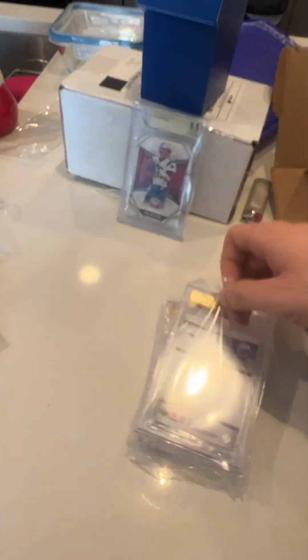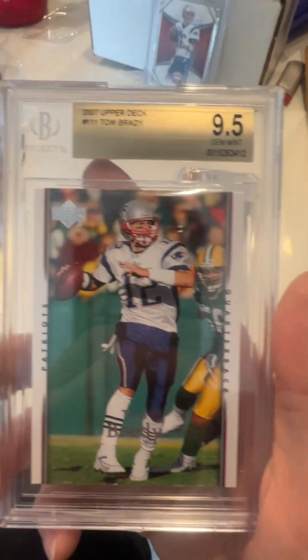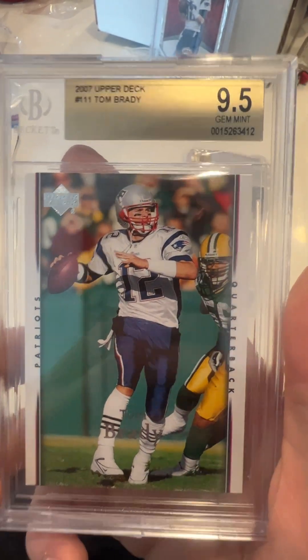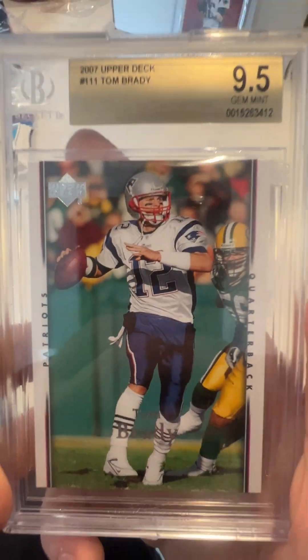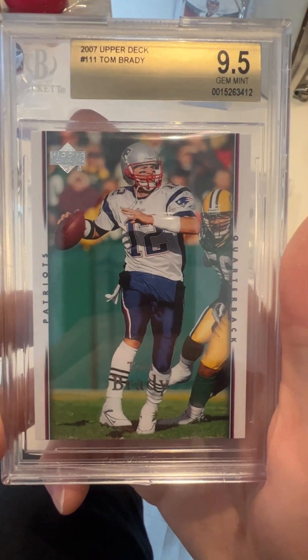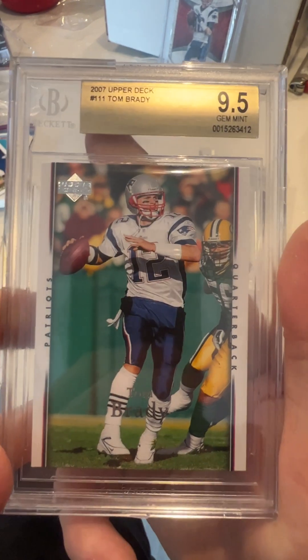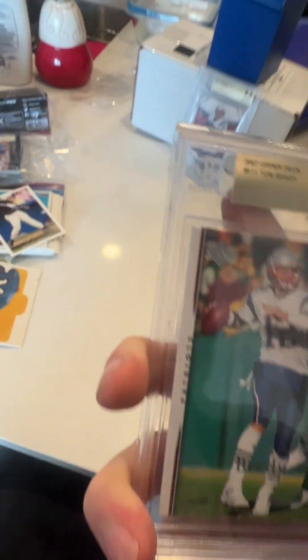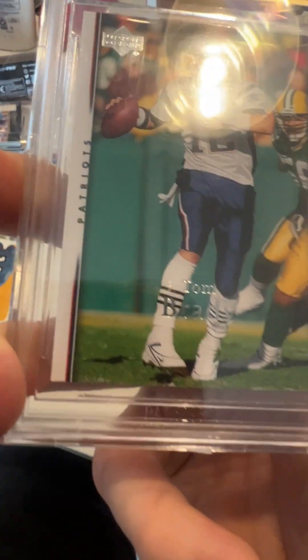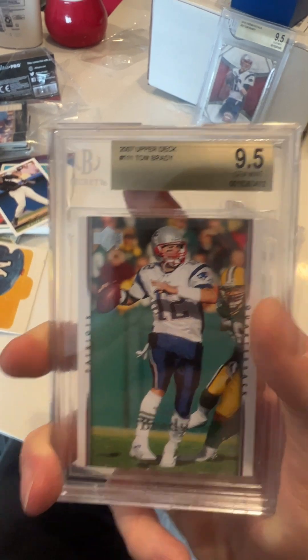Another nine-five coming up — I'm very happy with this one, might sell it. 2007 — the 50-touchdown MVP undefeated season year right here. This card in a PSA 10 goes for about 80 bucks; I purchased it for three dollars. So we're looking at about a 23-dollar card worth about 80-90 bucks now — that's awesome. Just looks so good in a BGS nine-five. I think it's like a pop two or pop three, super low pop, no tens above it. A little left corner thing, maybe that's why it didn't get a ten. Beautiful vintage-looking Tom Brady card.